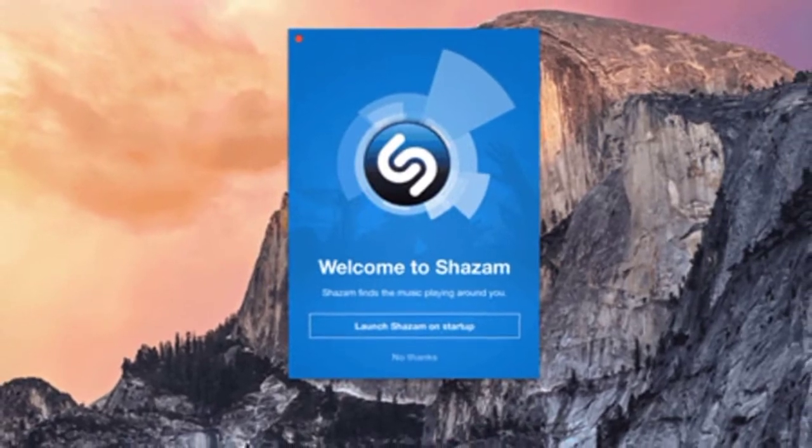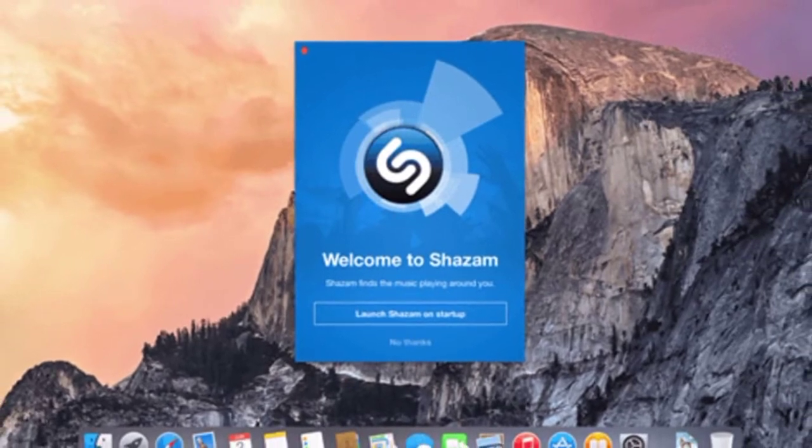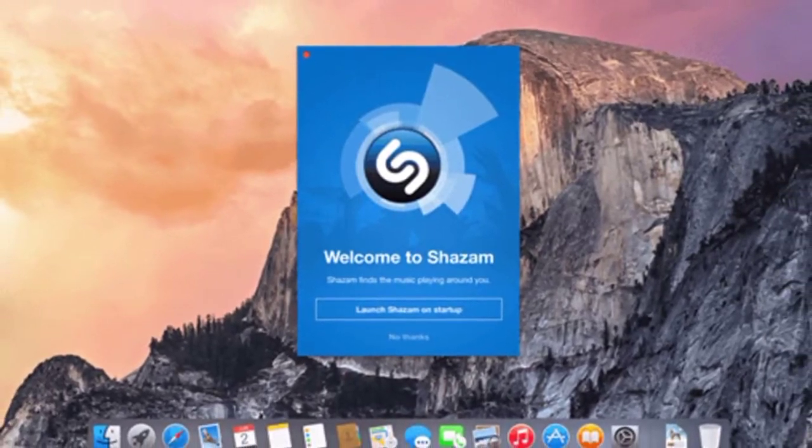Apple completed its purchase of Shazam in 2018, but the Mac app has received few updates since then, making this the most notable update since the acquisition.